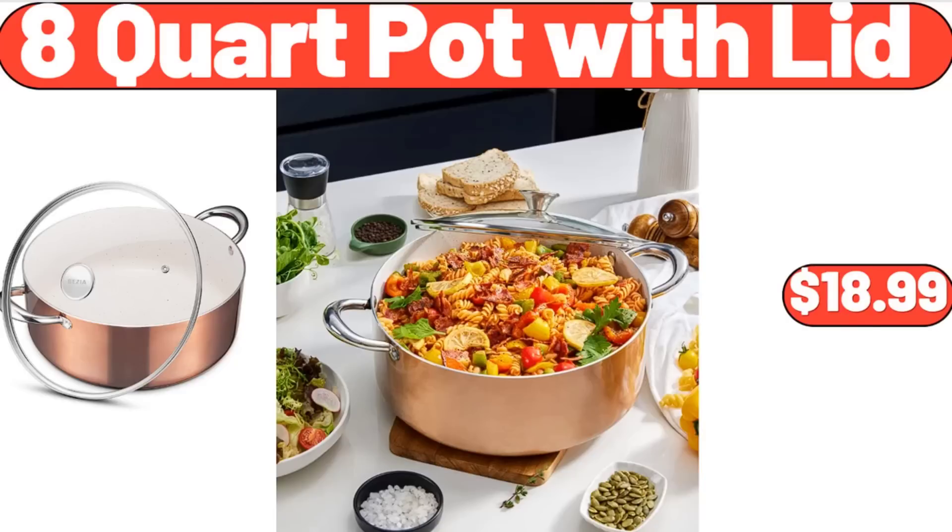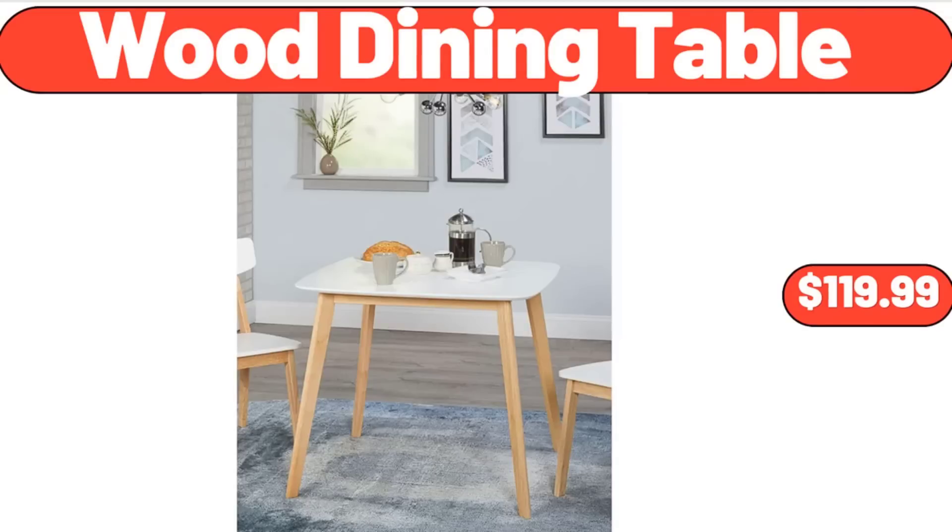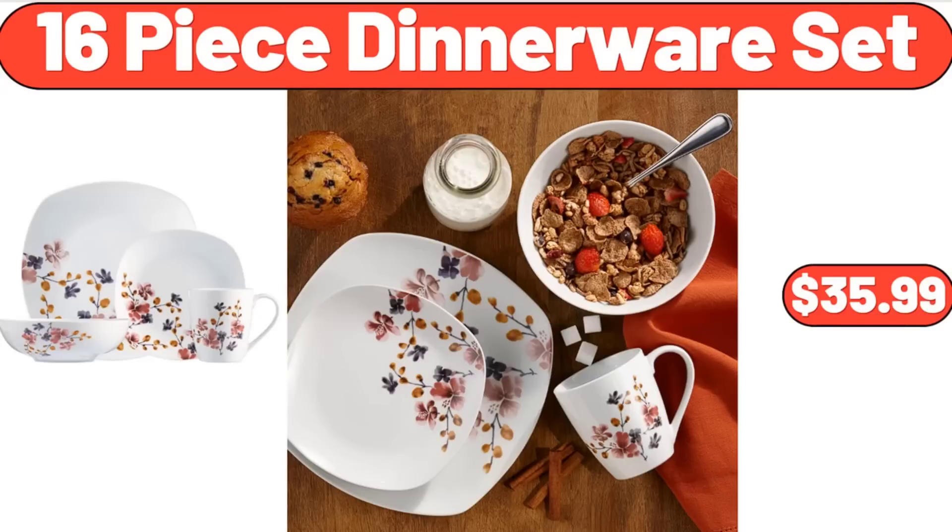8-Quart Pot with Lid, $18.99. Farmhouse Butter Dish with Lid for Countertop, $6.99. Wood Dining Table, $119.99. 16-Piece Dinnerware Set, $35.99.